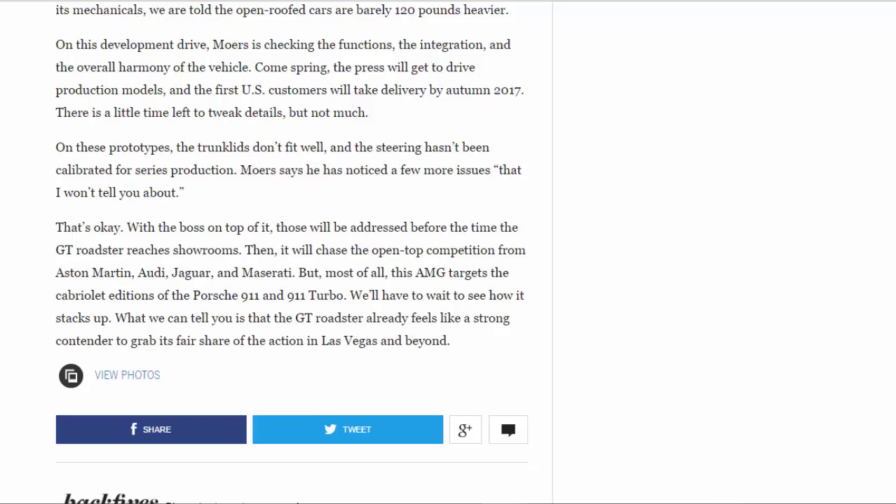Then it will chase open-top competition from Aston Martin, Audi, Jaguar, and Maserati — but most of all, this AMG targets the Cabriolet editions of the Porsche 911 and 911 Turbo. We'll have to wait to see how it stacks up, but what we can tell you is that the GT Roadster already feels like a strong contender to grab its fair share of the action in Las Vegas and beyond.